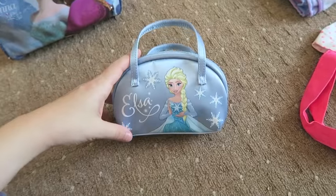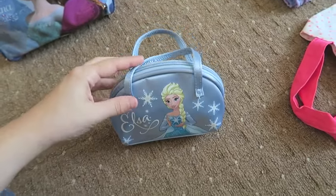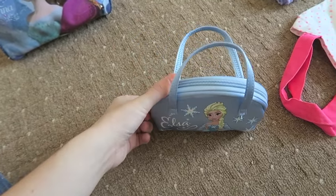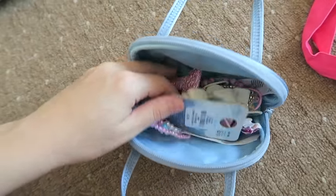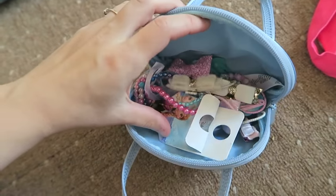Next we've got this little bag — my nan got her this from Primark. She can use it while we're out there as well since she's obsessed with dressing up. In here I've put all her hair accessories — she's loving hair clips at the moment, hair bows, hair ties, clips, and some Frozen bracelets. Super girly little bits.